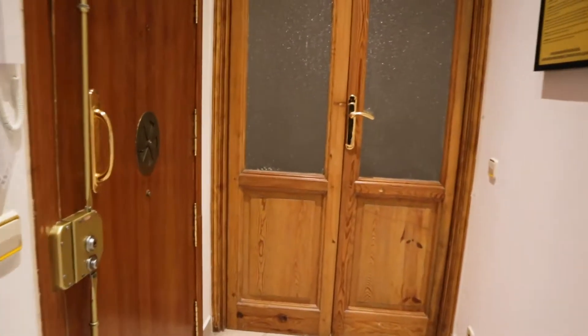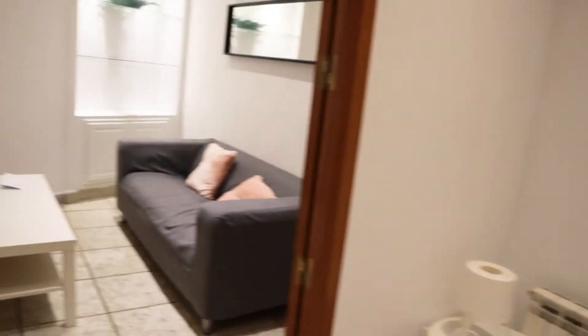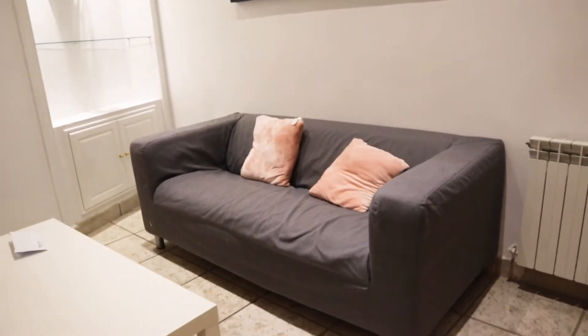That's the entrance door. When we enter, we find this hall here. To the left we find the living room with the TV and chairs in front of the sofa.